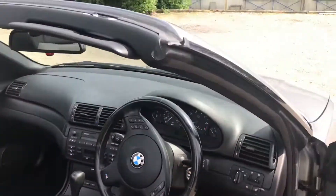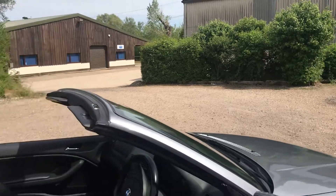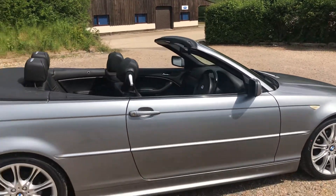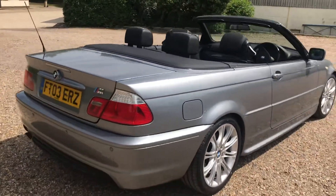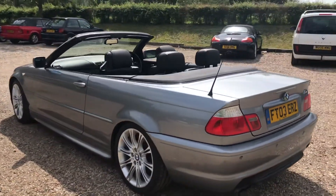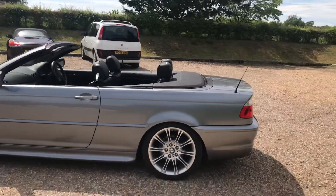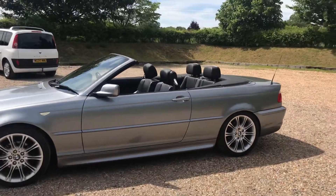When someone was speccing this car they would have gone for the larger 325, added auto, added the M Sport pack which gives you this body kit, big wheels, and sports suspension. It sounds wonderful being a six-cylinder. The electric roof — I'm not sure if that's standard or not — but it's certainly quick to fold up and down and looks a million dollars.